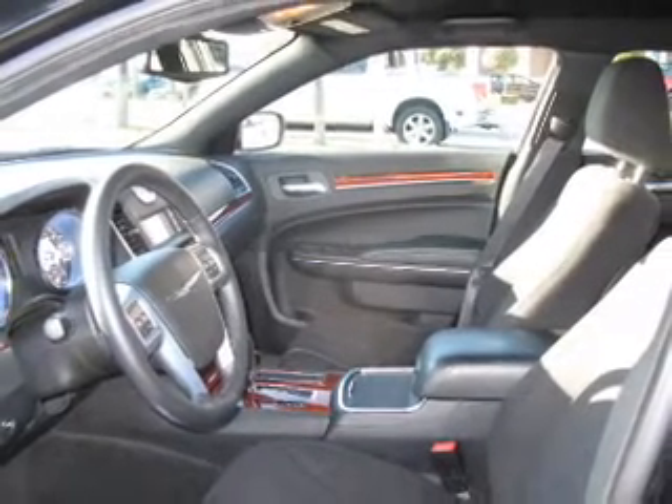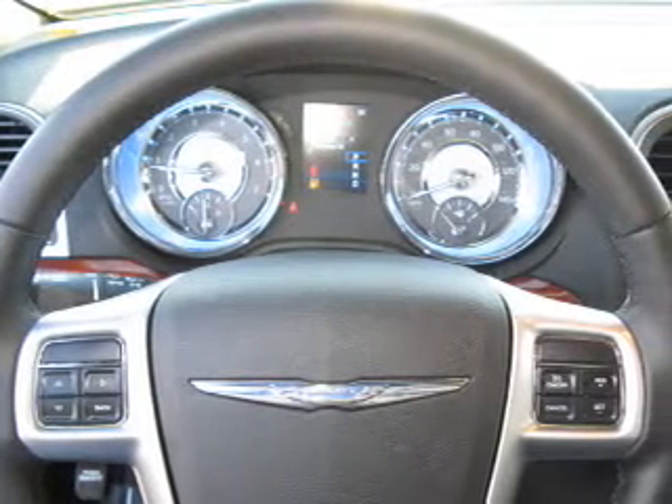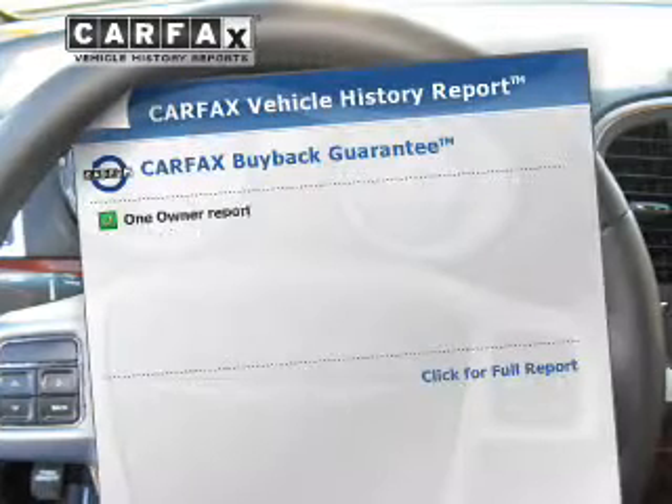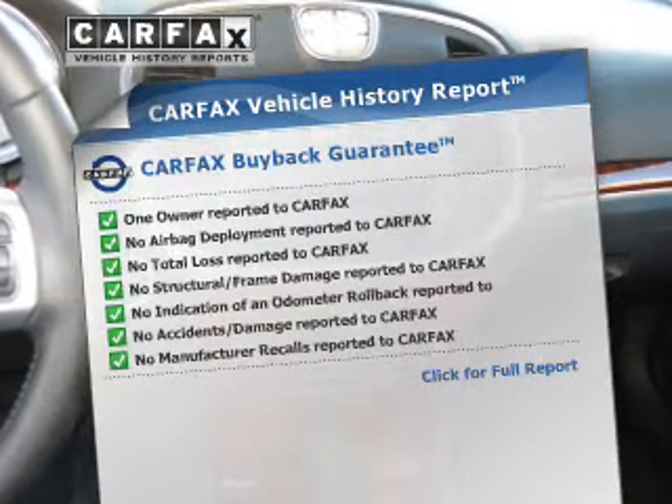Premium wheels give a more luxurious look. The anti-lock braking system will keep you safe on the road, and memory settings are one of many features. Know the history on this ride and greatly reduce your buying risk with the included Carfax Vehicle History Report.